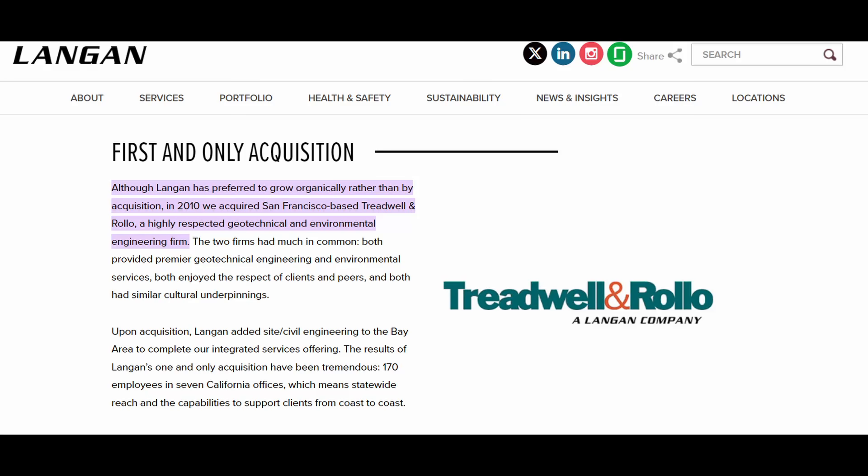An interesting sidebar: Treadwell and Rollo was acquired by Langan in 2010. I wonder how much Langan knew about the potential for excessive foundation settlement and building tilt when they made that acquisition, and whether they contacted a professional liability insurer at the time to notify them of a circumstance — an issue associated with a project where the engineer might have a claim against their professional liability insurance. I'm not suggesting any key information was concealed, but I am wondering what type of due diligence was done to review the potential liability associated with some of their larger and more significant projects.